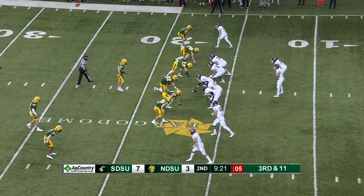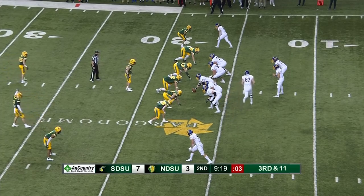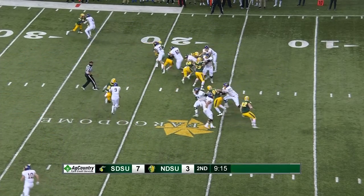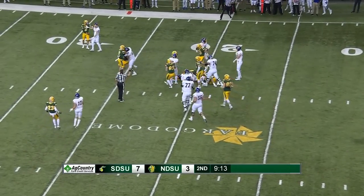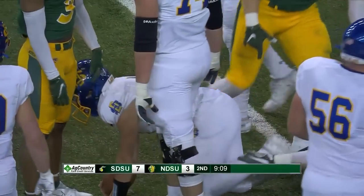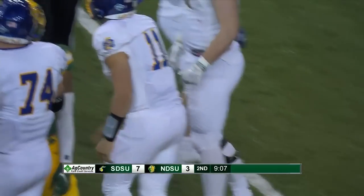Trying to make an impact here on third and 11. Hines into the backfield. Gronowski is going to run and he is taken down — combination tackle. Weegee got him up top. And he'll be short on the first down by quite a bit.